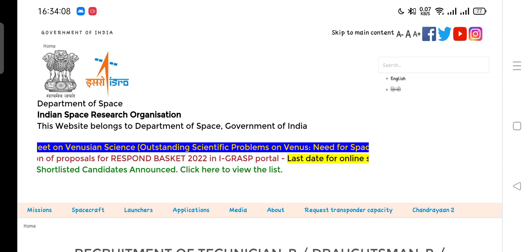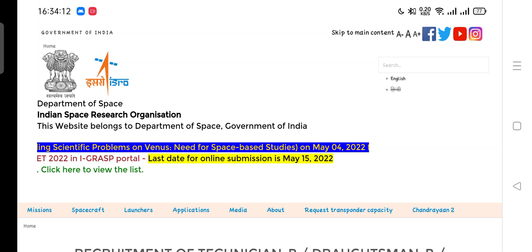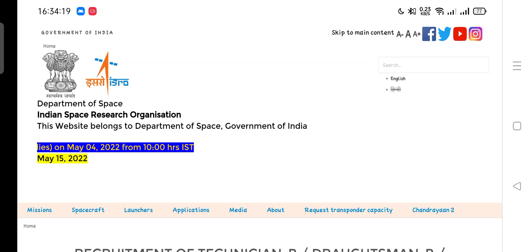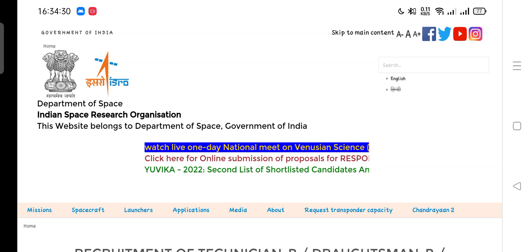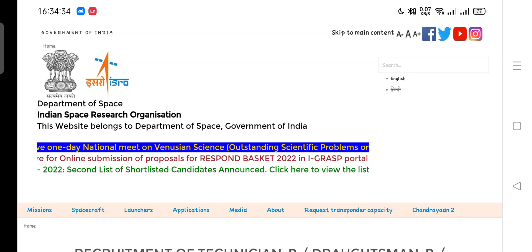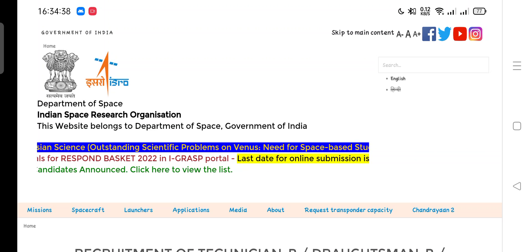As in our previous video, most of the candidates commented like: 'Sir, I am unable to download my admit card regarding the examination of Technician Fitter.' For this issue, I am going to tell all of you — please contact ISRO. Because when we see the previous examination, ISRO has sent the admit card to the registered email ID of applicants. So if you are unable to download your admit card, you can contact ISRO.